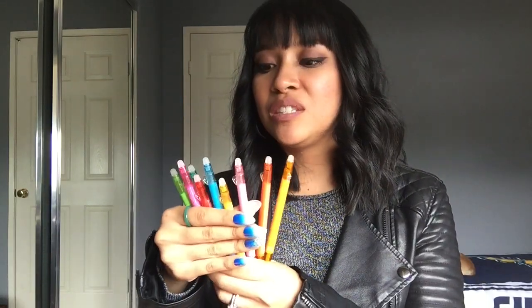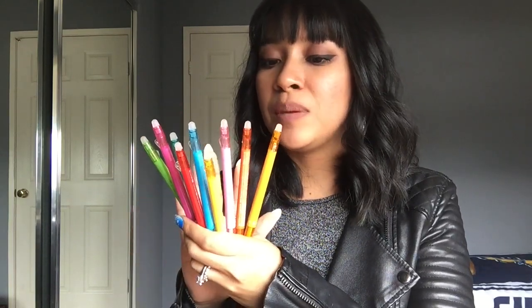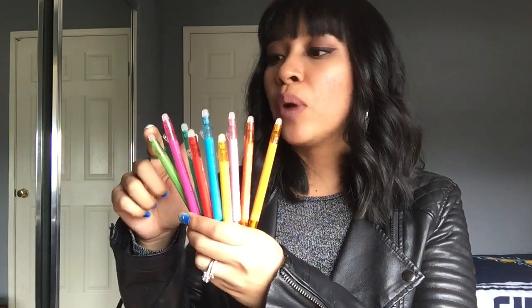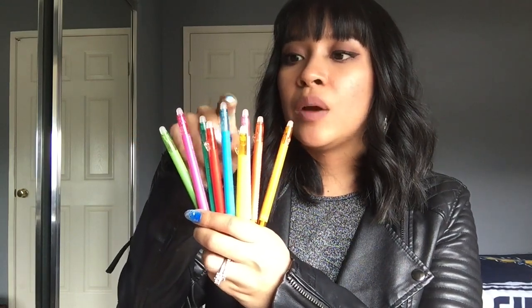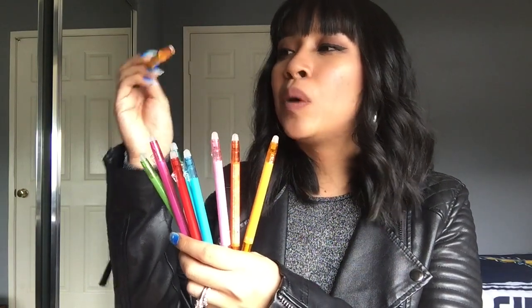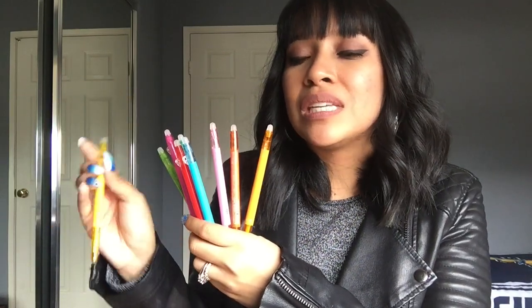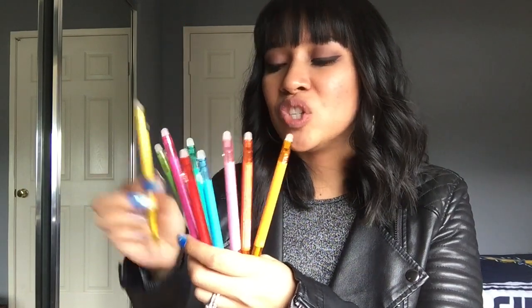I finished all of these FriXion Ball Slim pens in 0.38. I don't know all the colors off the top of my head, but we've got a bright green, a pink, a forest green, red, sky blue, and honey yellow. Out of all of these, I will probably only repurchase the refill for the honey yellow, which is surprising because yellow isn't a color I usually use. But it's just such a good yellow, so I'm going to repurchase that.